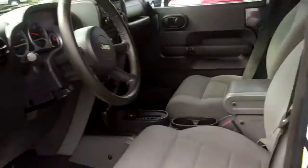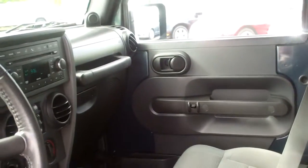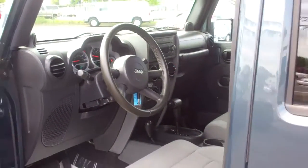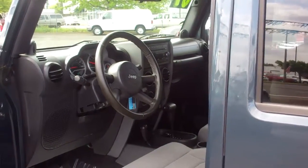As you can see, nice inside. Automatic with an overdrive. Four-wheel drive. AM FM CD. Air conditioning. Tilt and cruise. Power windows and locks.